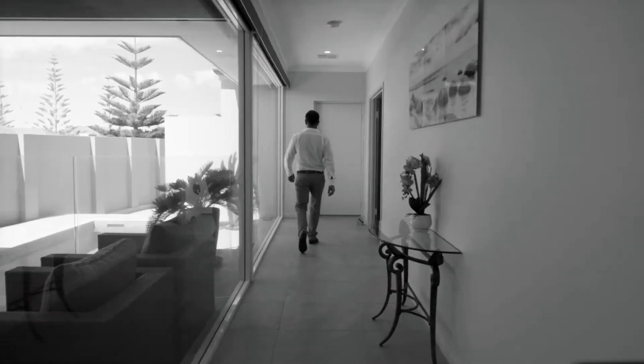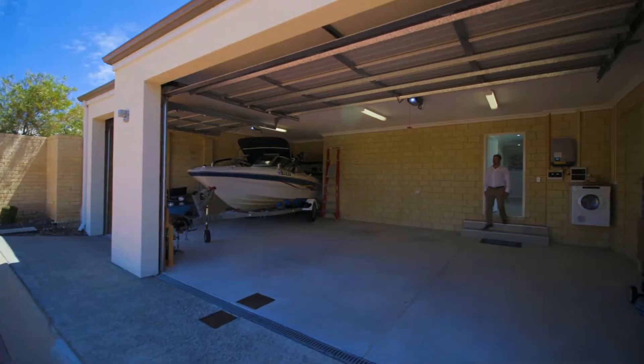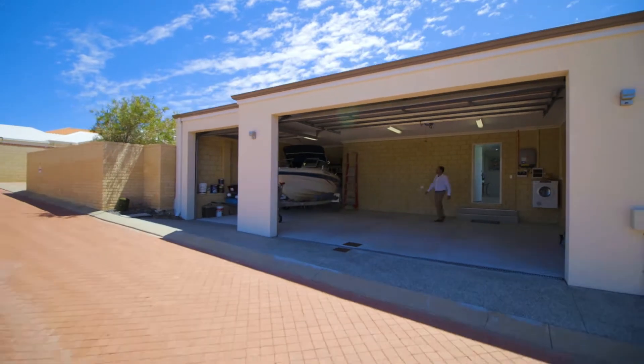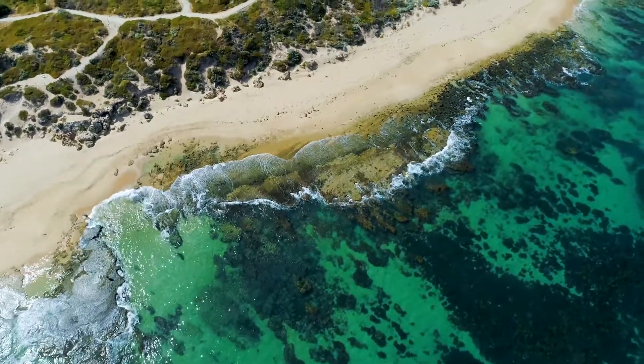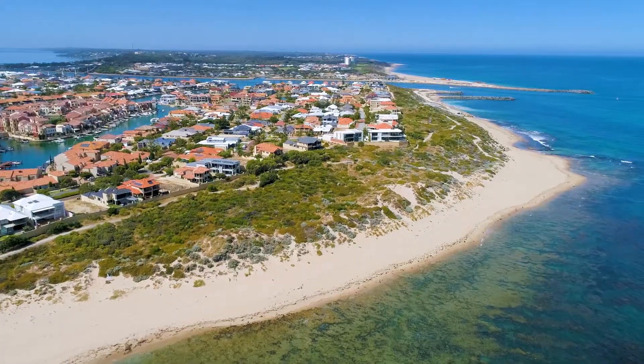A whopping extra height three-car garage even provides secure storage for your boat, so when you're finished at the beach you can go and enjoy the magnificent aquatic playground that Mandurah offers.